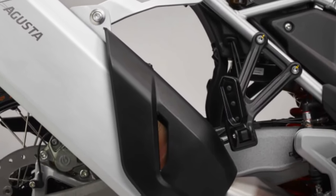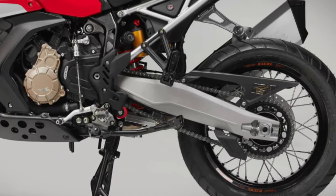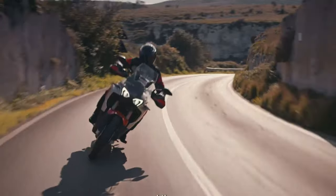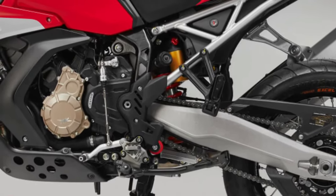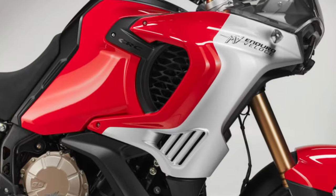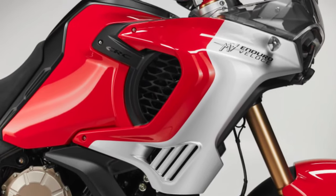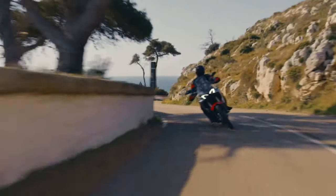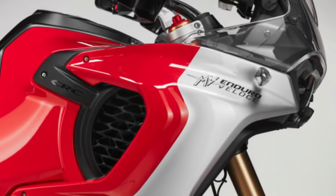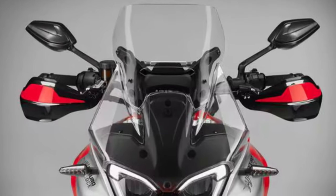The MV Agusta Enduro Veloce's perimeter frame has a closed, double-cradle design with a double-sided aluminum swingarm. Fully adjustable SACS suspension includes a 48mm inverted fork and a rear shock with progressive linkage. Wheel travel front and rear is 8.3 inches, ground clearance is 9 inches, and the seat height is 34.3 inches, which can be lowered to 33.5 inches.